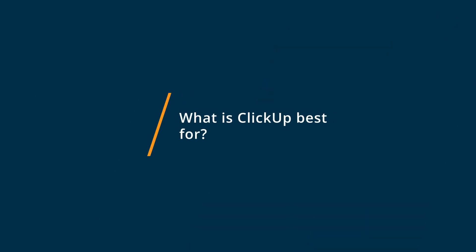ClickUp was best, in my opinion, at a couple of different things. One, it was more flexible from a financial perspective. You didn't have a requirement on the number of users — you could start with one or two. It didn't matter; you just paid per user. Whereas Monday.com required, I think, five users when we started. That's one huge advantage.